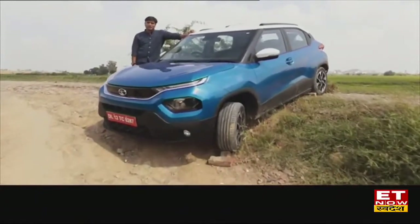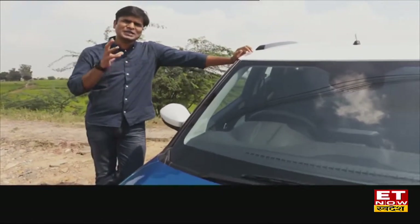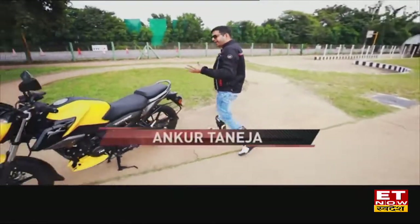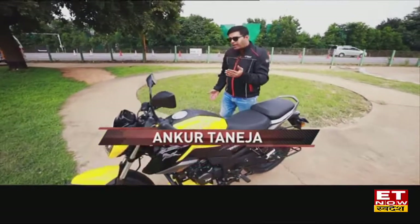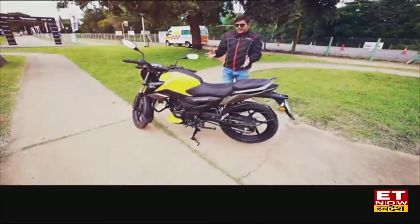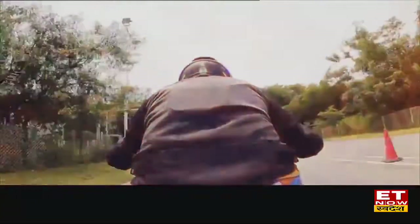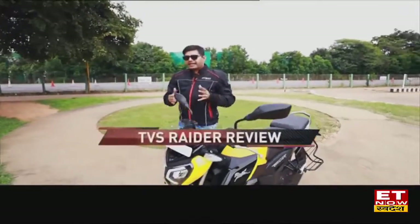Now let's talk about a new motorcycle — the TVS Raider. This is TVS's new Gen Z 125cc bike. It is very appealing at first sight. Performance is very smooth and refined. Let's talk about the design of the TVS Raider and what makes it stand out.